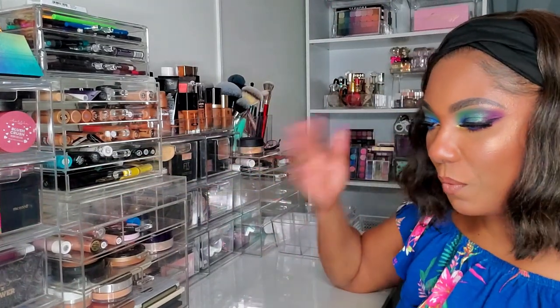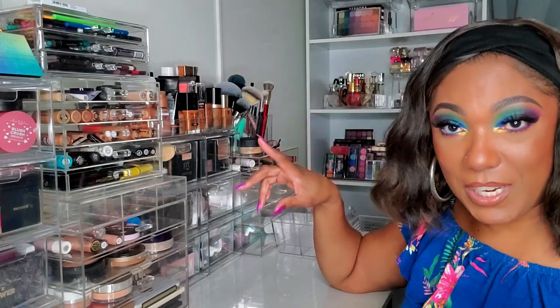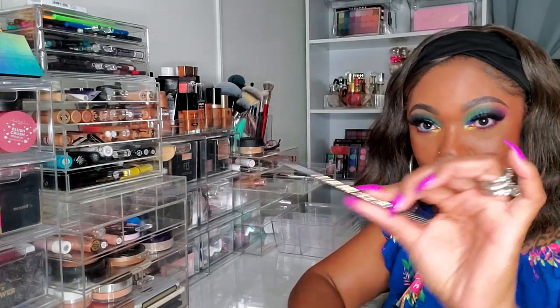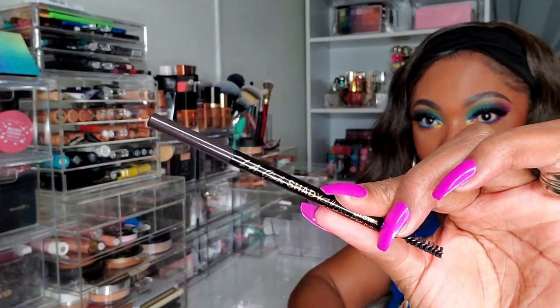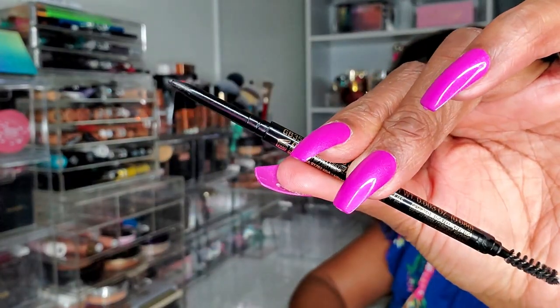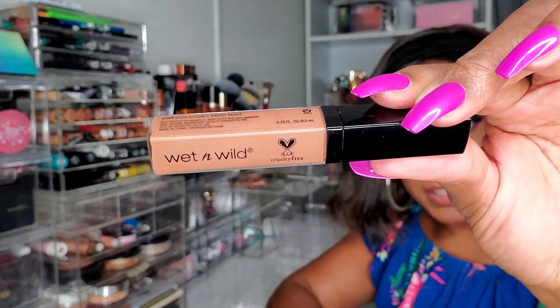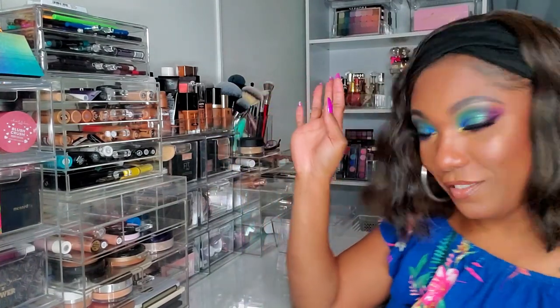I want to pick out a foundation first, doing it in the order that I do my face — aside from eyebrows, because you guys know I always use my LA Girl Shady Slim eyebrow pencil. This is my number one favorite eyebrow pencil, it just works so well for me. And if you guys are regulars, you know I always use my Wet and Wild Photo Focus concealer to clean up around my eyebrows. Those are staples — I'm not changing those.